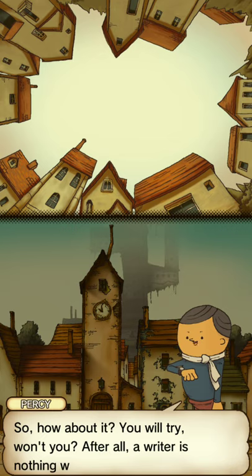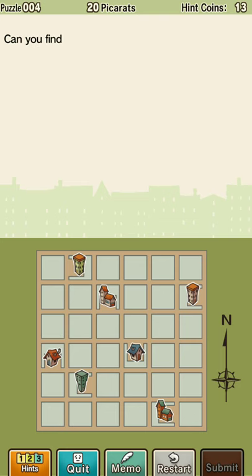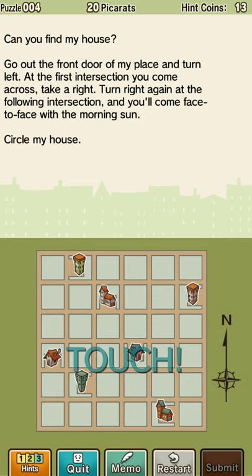You will try, won't you? After all, a writer is nothing without an audience. I guess we have to. It's a 20-picarat puzzle — might be a little bit harder than I thought. Can you find my house? Go out the front door of my place and turn left. At the first intersection you come across, take a right. Turn right again at the following intersection, and you'll come face to face with the morning sun. Circle my house. So the sun rises in the east — so we need to go in a direction where we're facing east at the end.